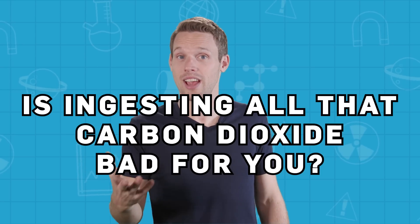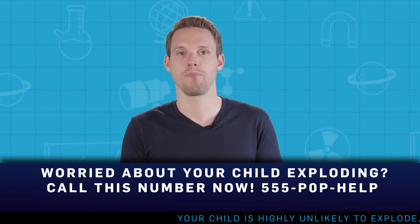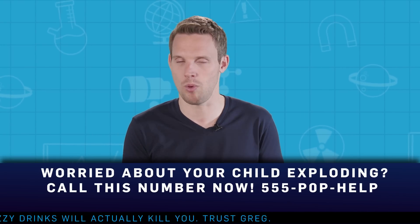But is ingesting all that carbon dioxide bad for you? After the sweet became popular in the 70s, a rumour emerged that a boy in America ate so much popping candy that, as he washed it down with soda, his stomach exploded, causing his untimely death. The rumour became so rife that a leading seller of popping candy had to set up a hotline for anxious parents worried about their gas-gobbling little ones.